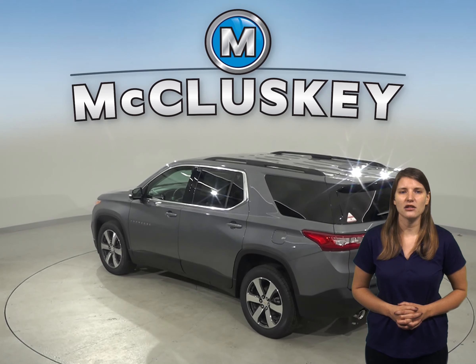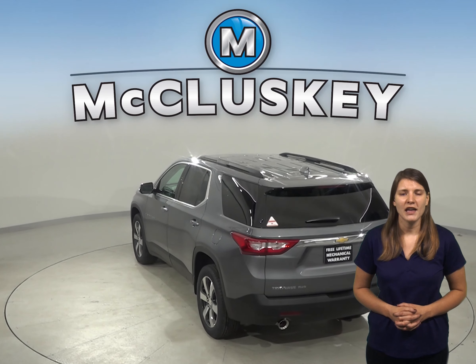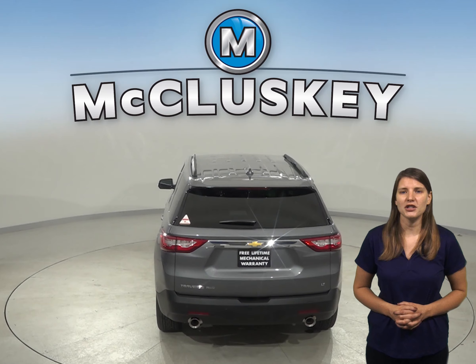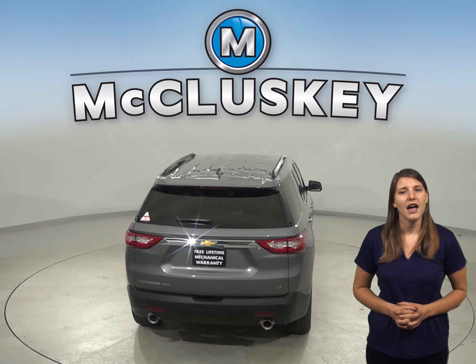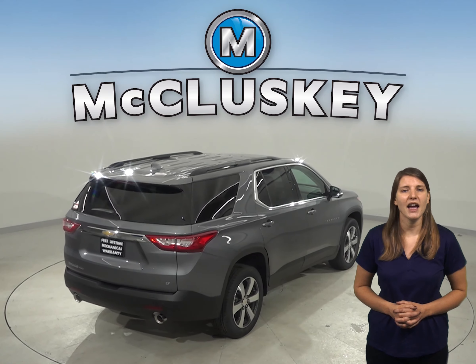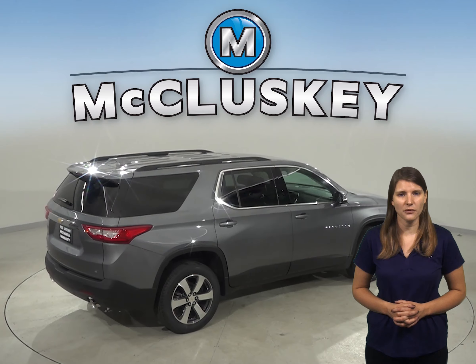The Chevrolet Traverse comes standard with a limp home system designed to keep you from being stranded. It refers to losing coolant — whereas the Explorer will fully shut down all engine systems, the Traverse will only run on half of its cylinders at a time, reducing capacity, with a warning light on the dashboard that tells the driver to go to a service station for repairs.